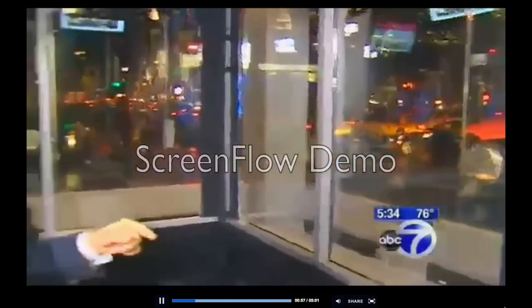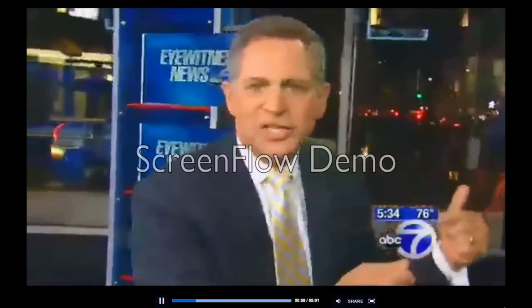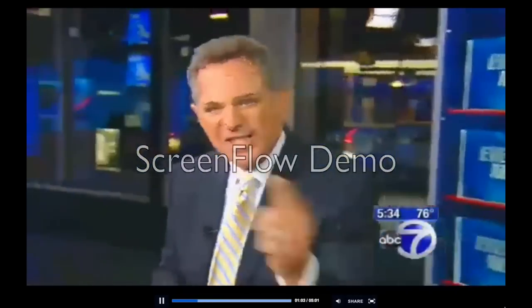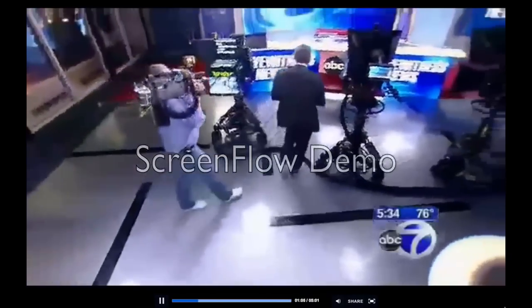The coolest part about this is the all-glass storefront. We're the only New York television station to have it, so when you come to the Upper West Side of Manhattan, stop in. You can look in and see us. We can look out and see you, and we invite you to stop by and say hi. Let's get this tour started. I've asked my pal Liz Chota to start it off.